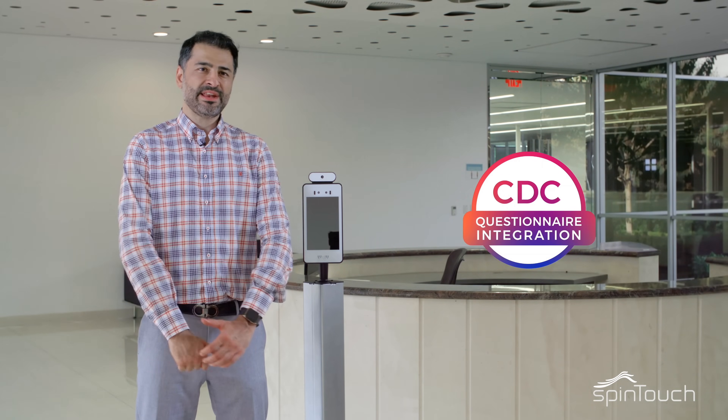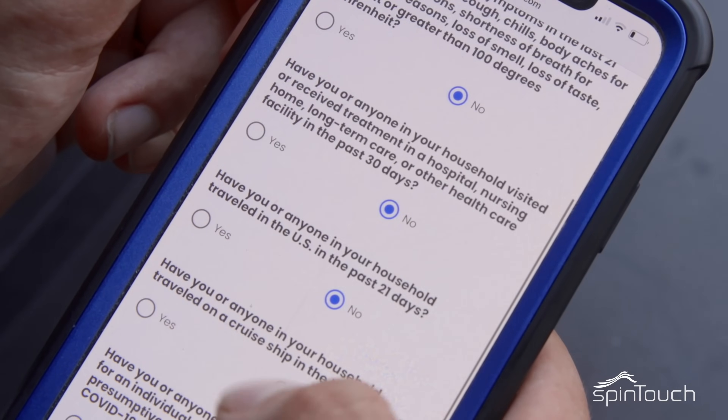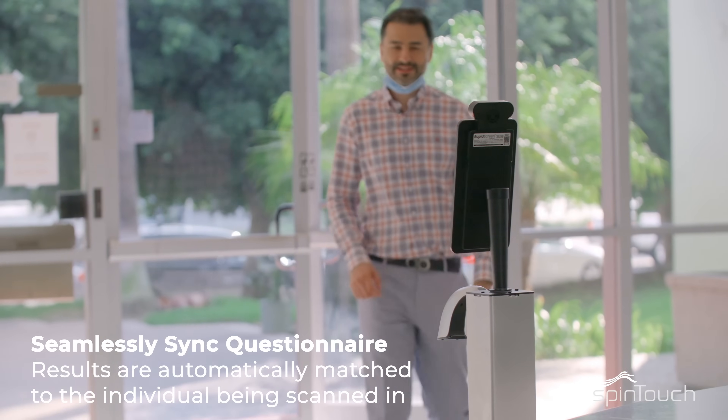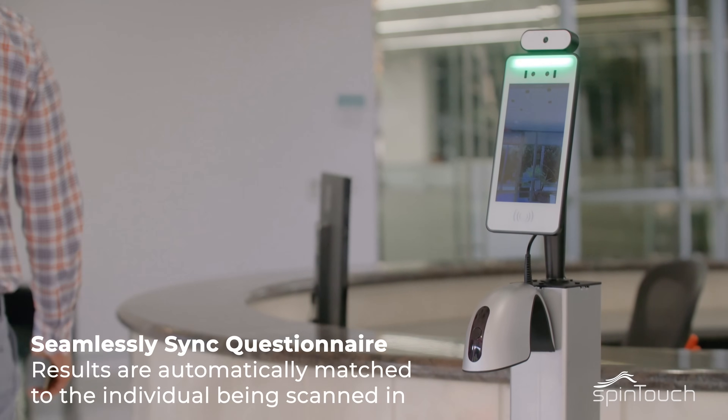RapidScreen can also be integrated with a handful of CDC questionnaire applications to allow for a robust, comprehensive screening process. Employees can complete the questionnaire and receive a pass prior to leaving for work, and verify their temperatures before entering the workspace.